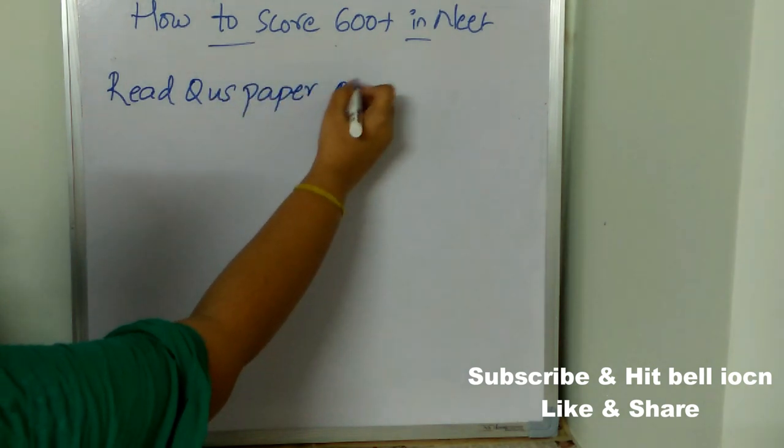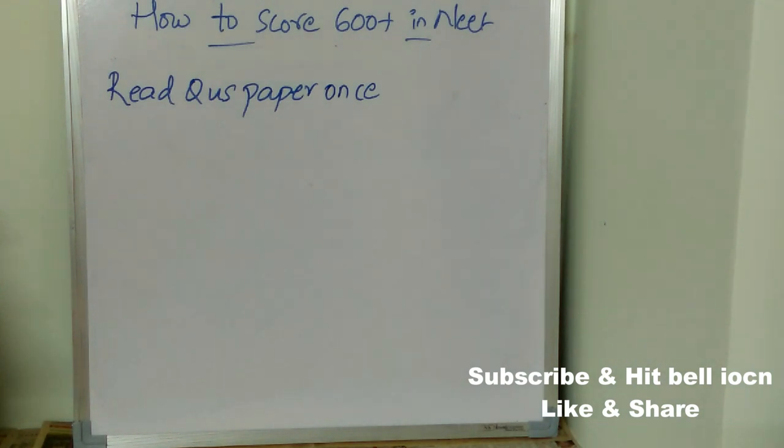Before starting the exam, read the question paper once. This will help you understand the level of the paper — whether it is easy, lengthy, difficult, or moderate. Once you have a rough idea about the paper, you can start solving by allocating adequate time. Don't panic after checking the question paper. If there are questions you don't know, start with the ones you are confident about. Remember, you are not alone — every student in the room faces the same level of difficulty.